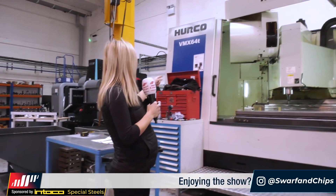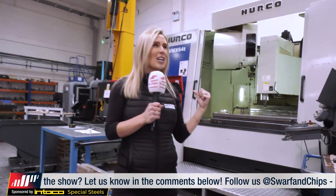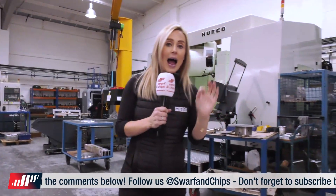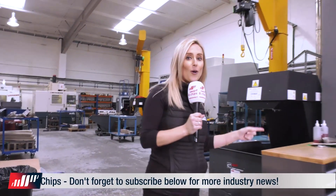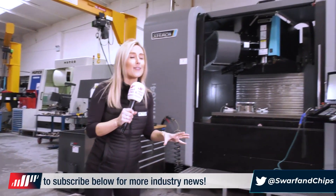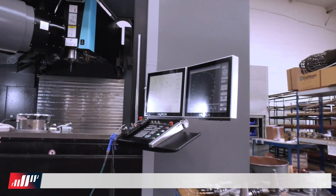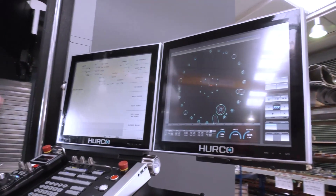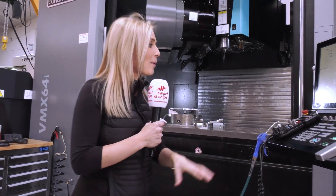The VMX 6040, with its larger table, allows Ashby to make bigger parts. They've had this machine eight years and have never once had a problem with it. Their latest Hurco purchase is the VMX 64i, which operator James absolutely loves for its software. It allows offline programming that can be brought in conversationally, mixing offline programs with G-code, and you can have the spindle running while programming at the same time.